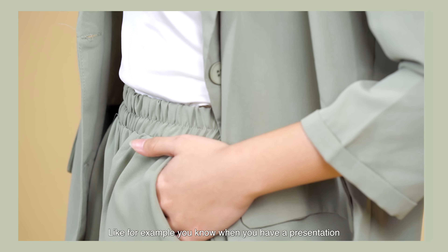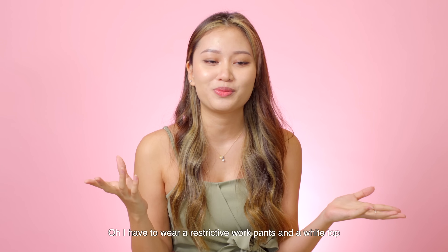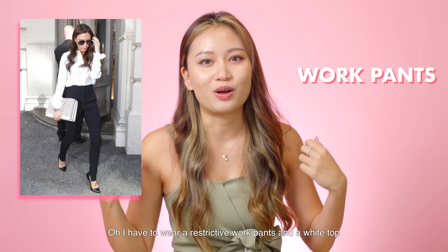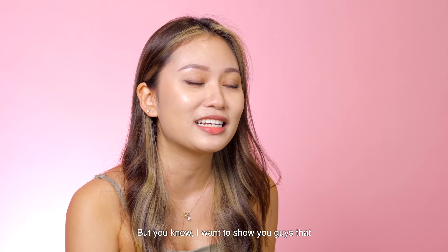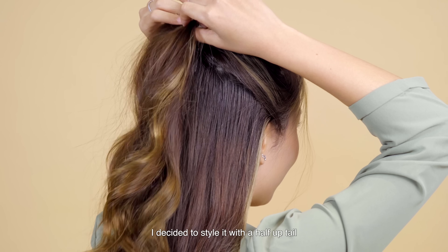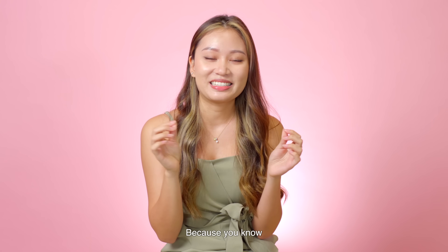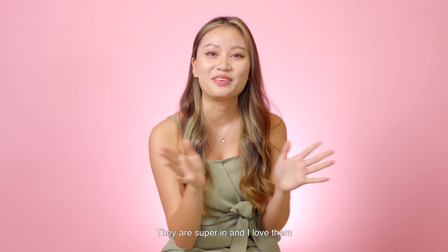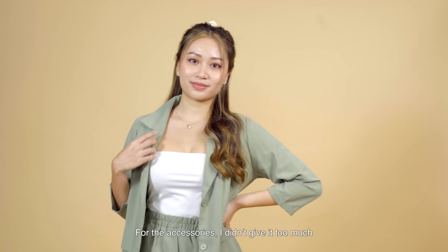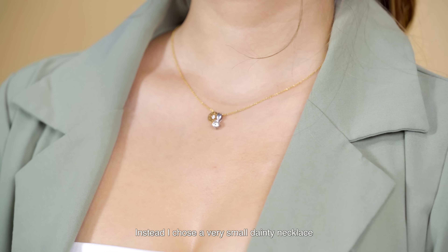When you have a presentation you'll usually think you have to wear restrictive work pants and a white top, but I want to show you guys that you can wear something that's really fashionable. To add a little oomph to this outfit, I've decided to style it with a half updo that kind of looks a little bit like Ariana Grande. I also used a scrunchie because scrunchies are super in and I love them. For the accessories, I didn't go for too many statement pieces — instead I chose a very small dainty necklace.